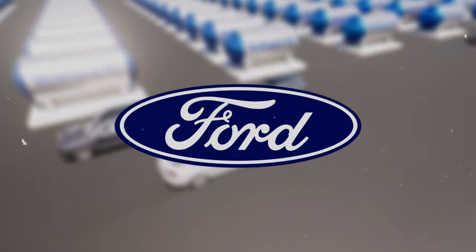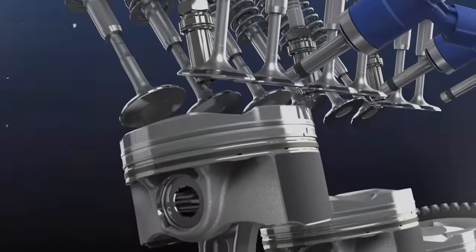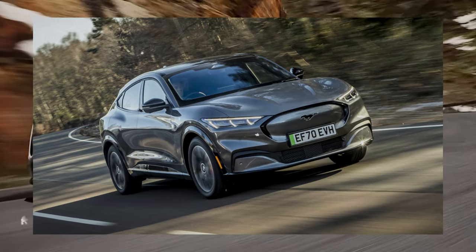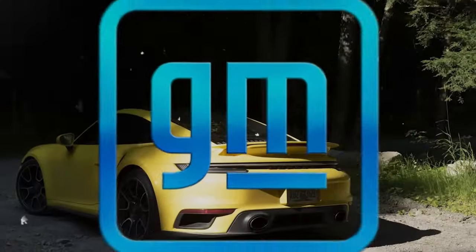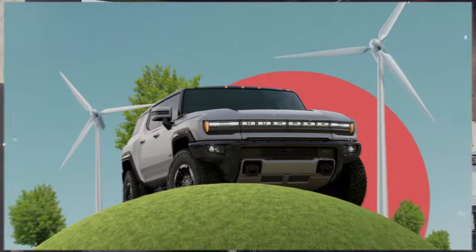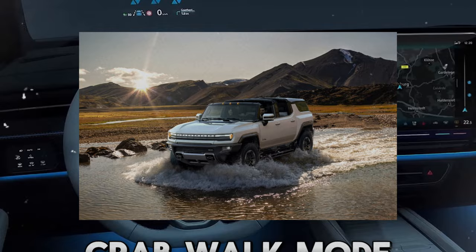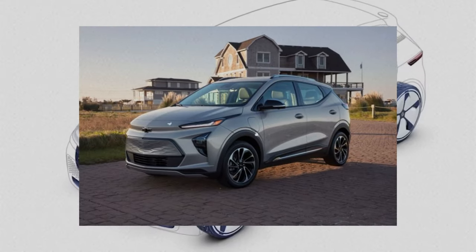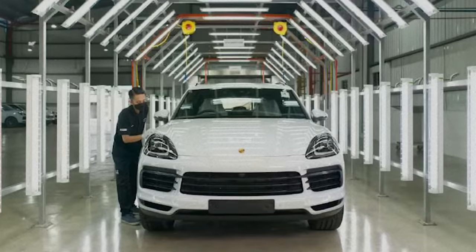Ford has introduced the Mustang Mach-E, an electric crossover SUV combining style, performance, and practicality, as well as an electric version of the F-150 pickup truck offering lower emissions and costs. Ford has partnered with Electrify America to provide consumers with convenient access to fast-charging stations. General Motors is also investing heavily in electrification, with its Hummer EV offering 1,000 horsepower, 350 miles of range, and a crab walk mode. GM has also announced the Cadillac Lyriq electric luxury SUV and the Chevrolet Bolt EUV, and has committed to investing $27 billion in electric and autonomous vehicles by 2025 and achieving carbon neutrality by 2040.